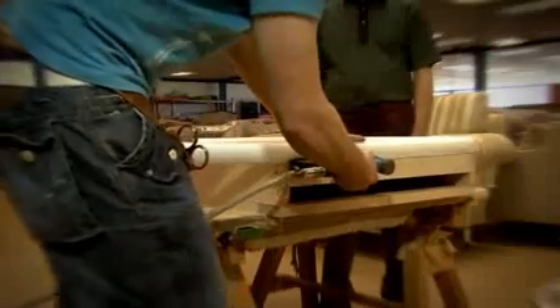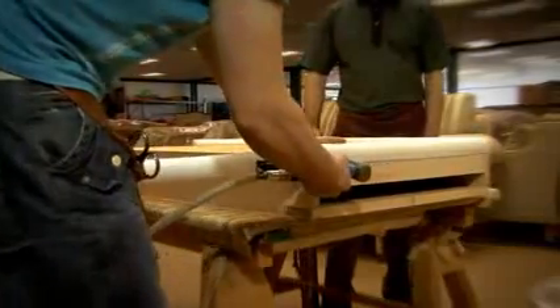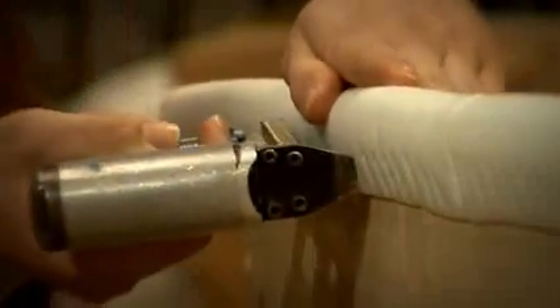At the heart of every Duresta piece is a passion for the ultimate in quality. Our craftsmen undertake a five-year apprenticeship under the watchful eye of our most experienced staff, some of whom have been practising their skills with Duresta for over 50 years.